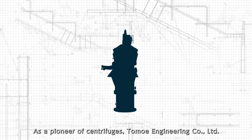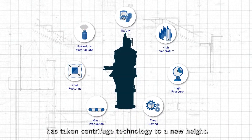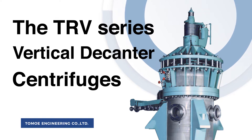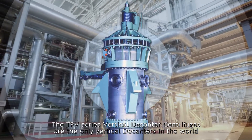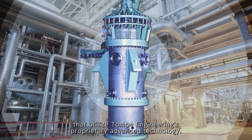As a pioneer of centrifuges, Tomoe Engineering Company Limited has taken centrifuge technology to a new height. The TRV Series Vertical Decanter Centrifuges are the only vertical decanters in the world that utilize Tomoe Engineering's proprietary advanced technology.